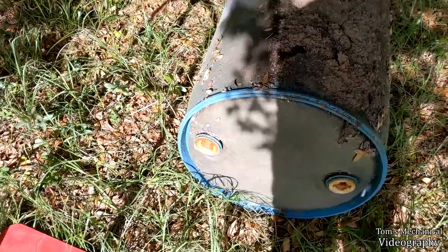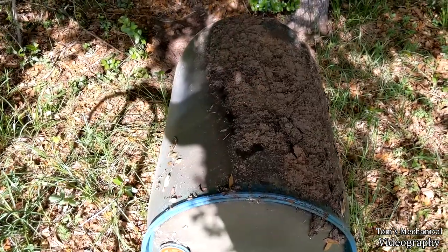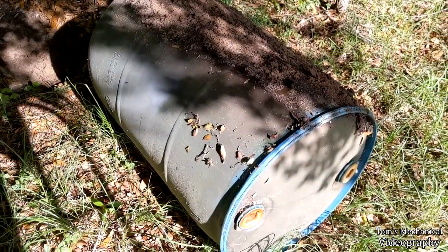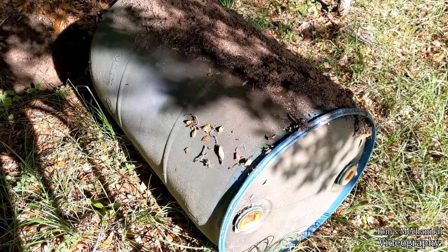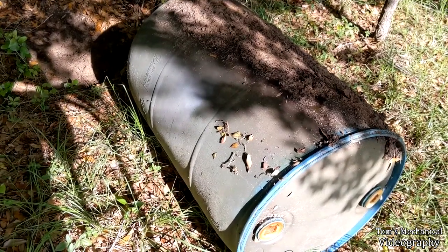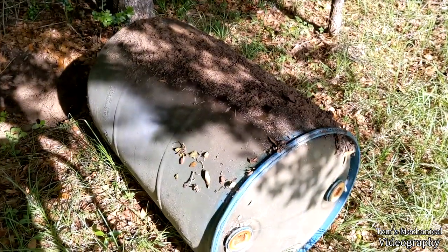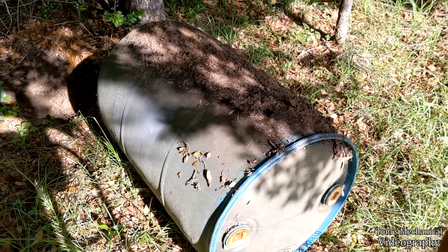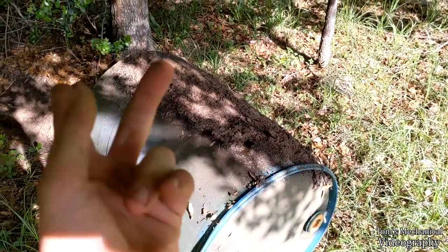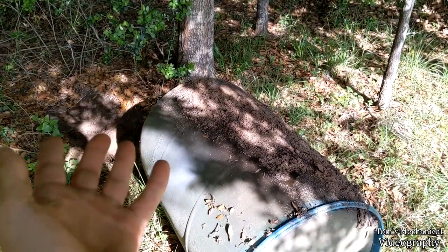I'm assuming it's either diesel, coolant, or some kind of oil. The reason it's related to the Mercedes is because I think I'm going to start experimenting with alternative fuels eventually. With diesel prices being absolutely insane right now, I've always been interested in renewable energy, alternative fuels, and just generally upcycling, salvaging, scavenging, and repurposing junk.